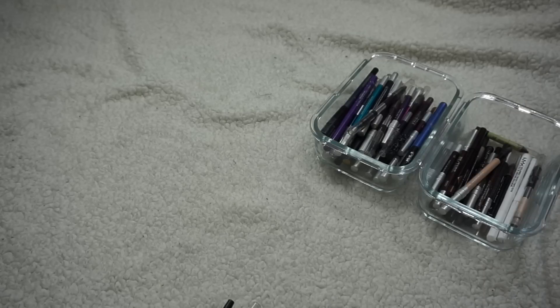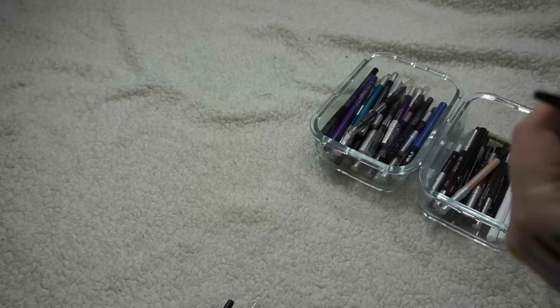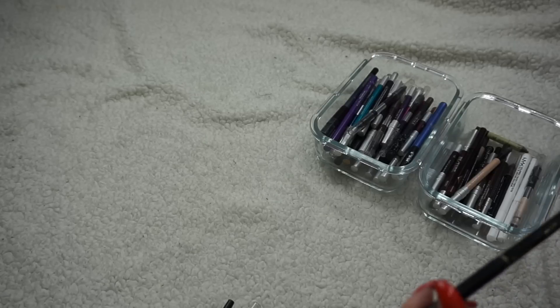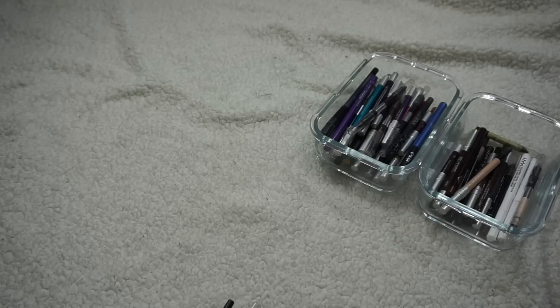I'm getting rid of the Chanel eyeliner in Cassis — I love the name but I can't like the eyeliner. If I liked it I would have used it by now. It's a beautiful shade but I really don't like the Chanel formula — I really don't like Chanel makeup in general.